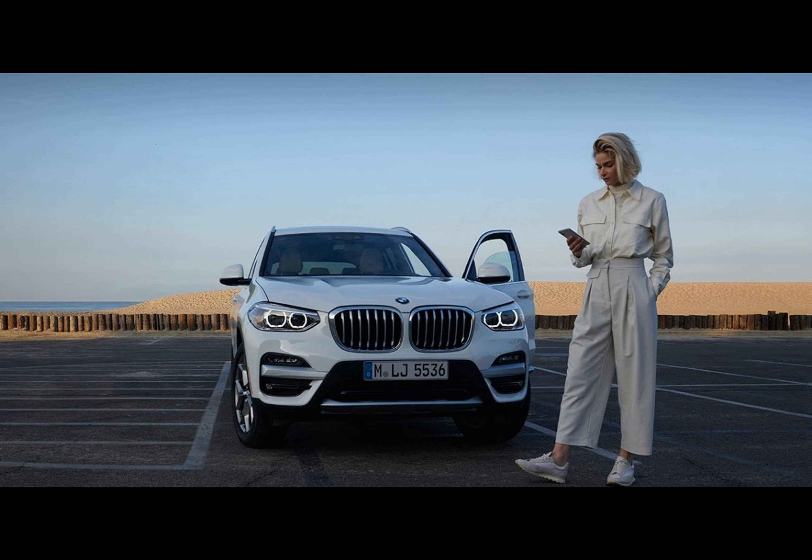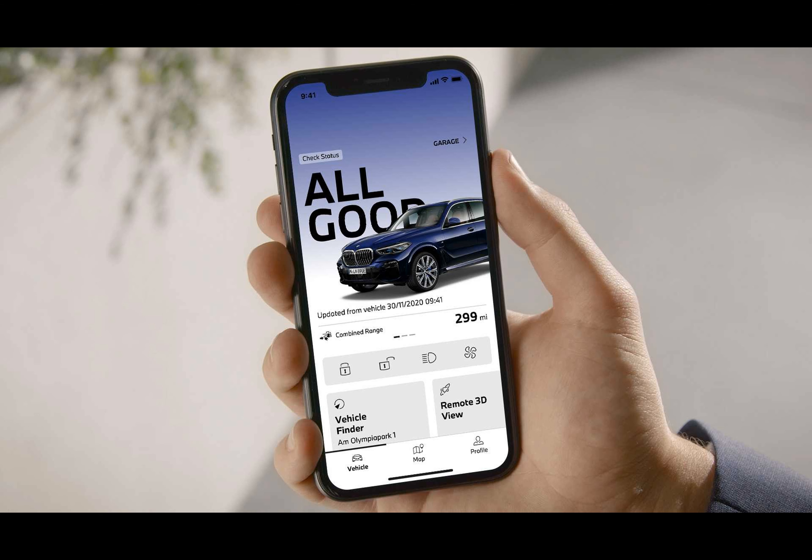The Level 2 Highway Assistant is coming to the electric BMW i7 and BMW iX, the gas-powered 7 Series, BMW XM, BMW X5, BMW X6, and BMW X7. BMW is also adding new digital services to vehicles running the latest BMW OS9.